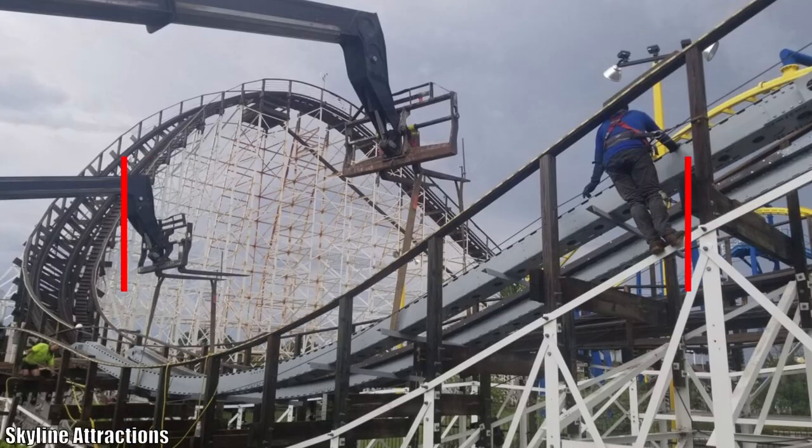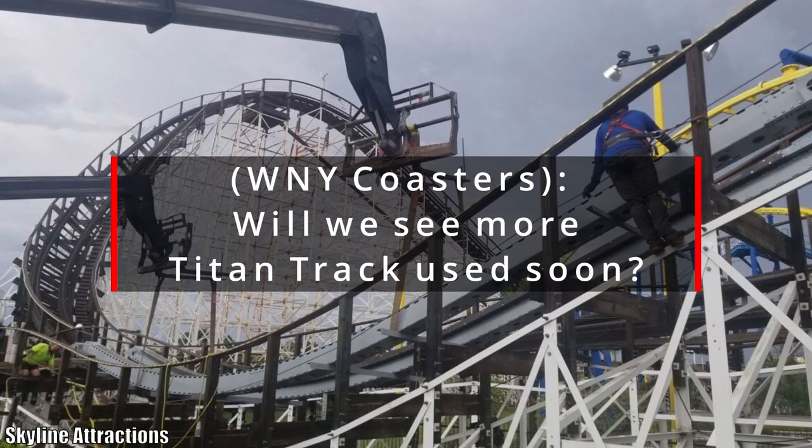Definitely something to look forward to — hopefully we'll find out in the near future what that project is. It sounds exciting. Mystic Timbers obviously has to be up there too since it's your home park. My third viewer question is from Western New York Coasters, who was wondering: will we be seeing Titan Track utilized on more coasters relatively soon?